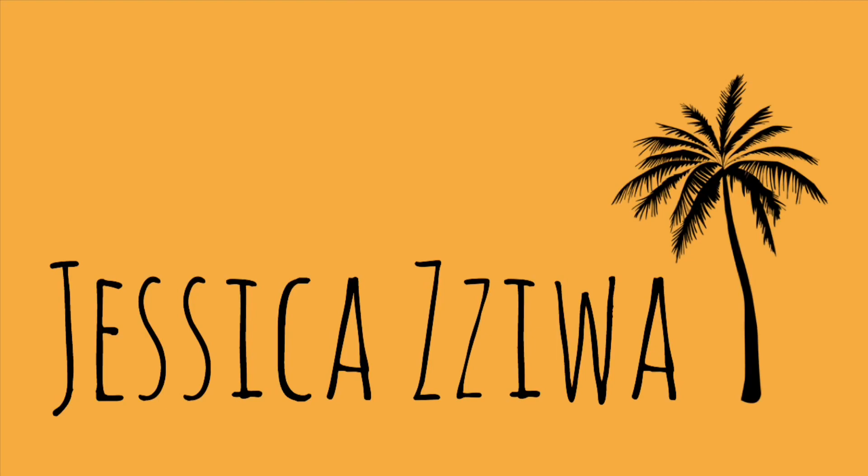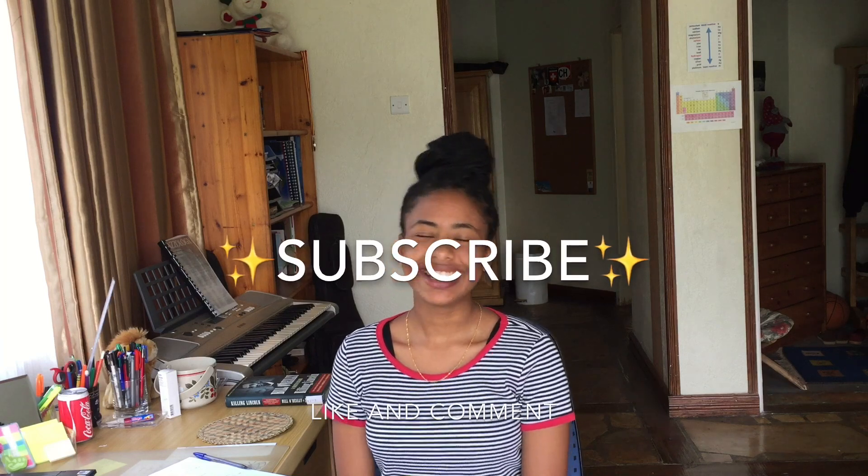Hi and welcome to a new video on my channel. My name is Jessica Ziwa. Today's video is about how I got all A stars in my IGCSE science classes — biology, chemistry, and physics — and I'm just going to share with you guys what I did to get those grades.